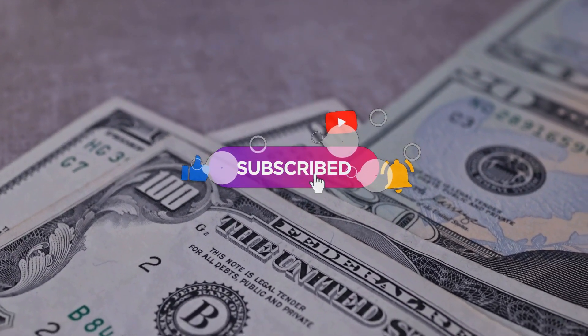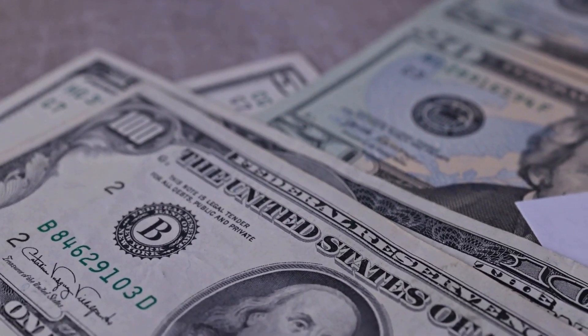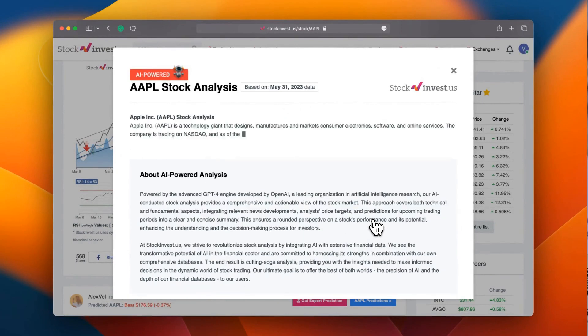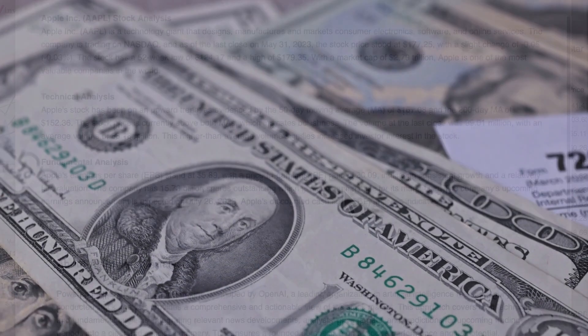You don't want to miss any crucial updates that could impact your investments. Enhance your trading decisions by trying our newly launched AI stock analysis tool powered by GPT-4 at stockinvest.us — tap into the power of AI and get free price predictions and deep analysis for any of 25,000 companies worldwide today.